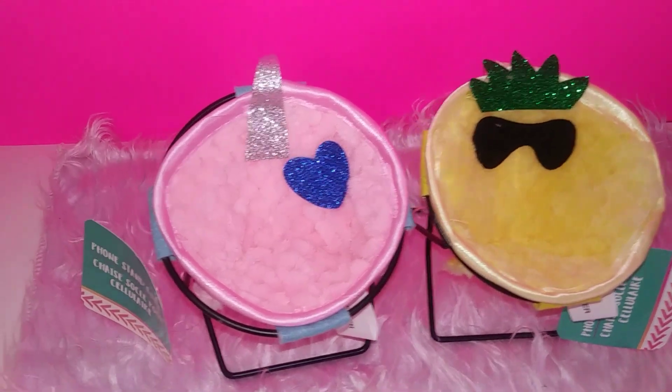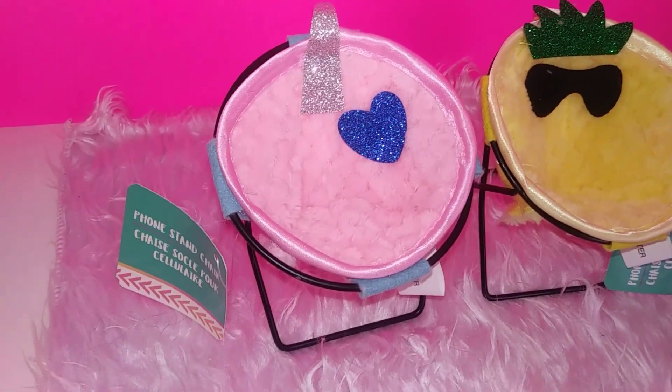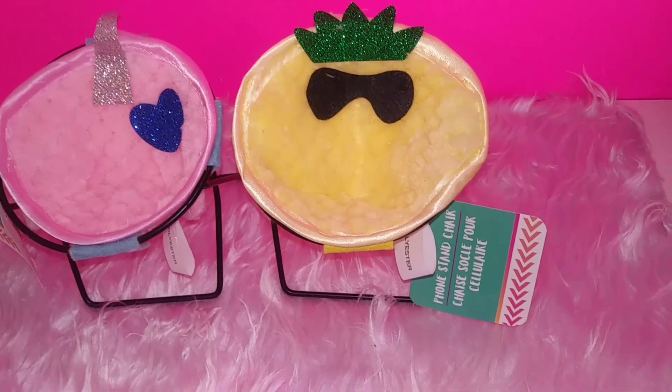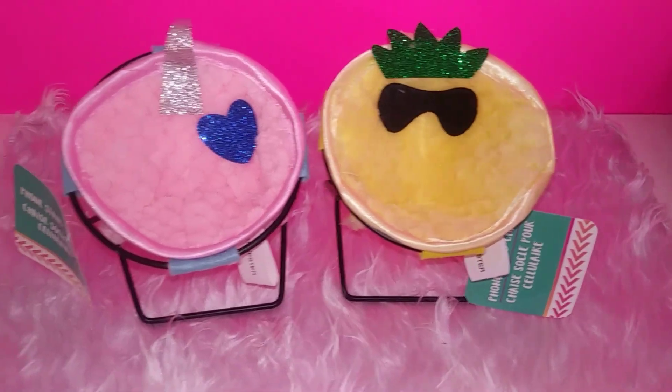This time at Dollar Tree I found the cutest things — just look at how adorable these chairs are. They're meant to be a cell phone holder, but of course I'm gonna repurpose them for my dolls.